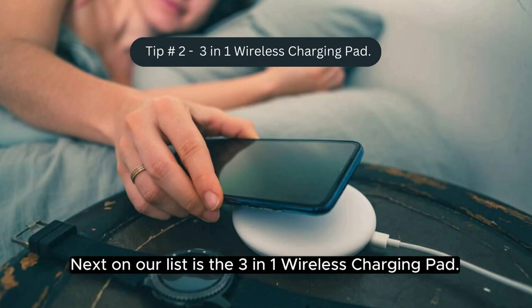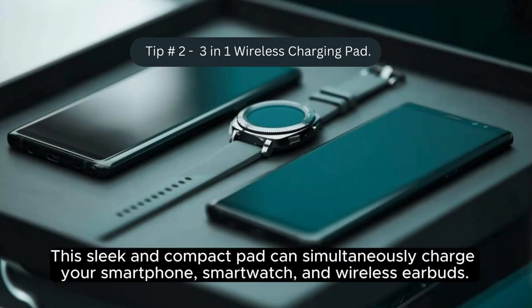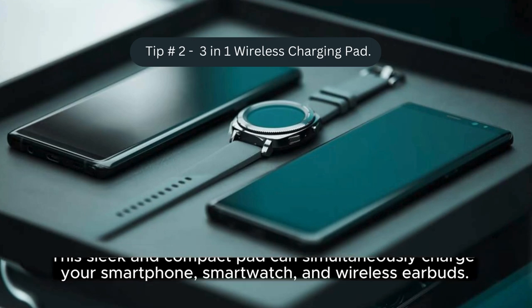Next on our list is the three-in-one wireless charging pad. Say goodbye to the tangled mess of cables in your travel bag. This sleek and compact pad can simultaneously charge your smartphone, smartwatch, and wireless earbuds.